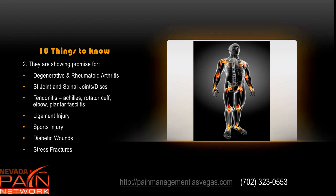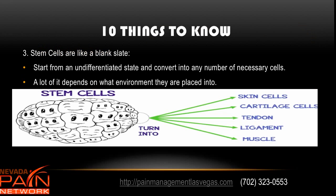They are now showing a lot of promise for degenerative and rheumatoid arthritis, SI joint and disorders of the spinal joints and discs, tendinitis all over the place — Achilles, rotator cuff, elbow, plantar fasciitis — ligament injuries, sports injuries, patellar tendinitis, sprains and strains, diabetic wounds, and also stress fractures, all showing excellent results so far with stem cell procedures.